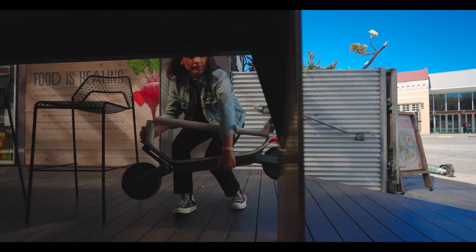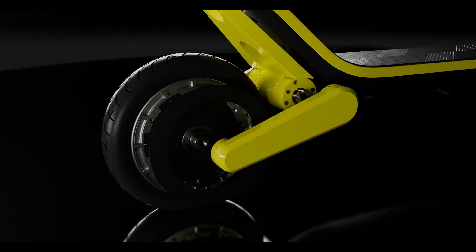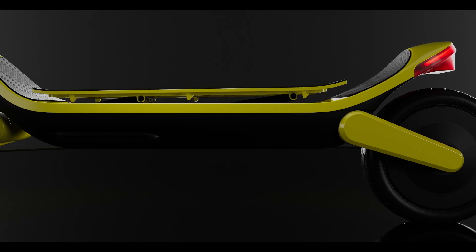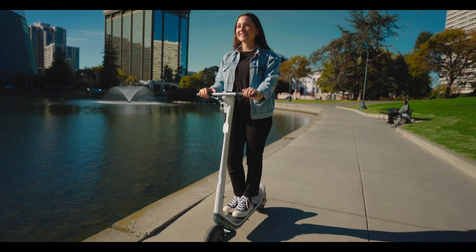You'll appreciate the ability to carry this scooter, yet never sacrifice the incredible comfort of smoothing over your unsmooth urban environment. Dual motors with 1,000 watts of peak power married to the lightweight scooter ensures incredible acceleration and torque. And our hot-swappable battery ensures you'll never fear running out of power. Simply place extra batteries in your backpack and you'll always have the range you need.